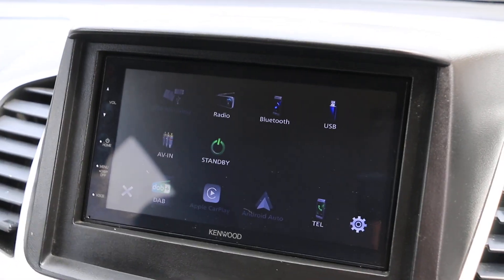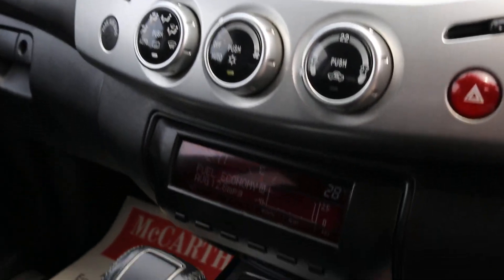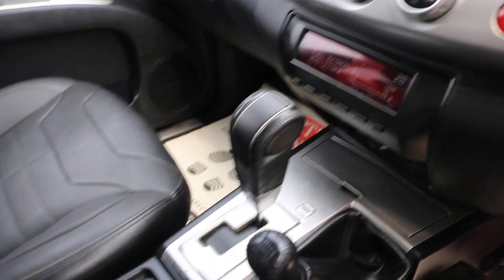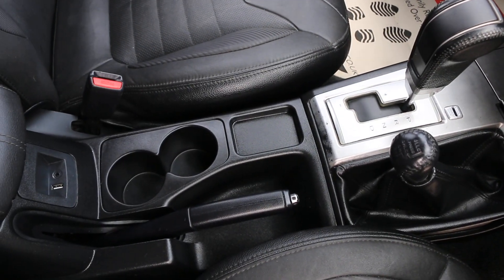A screen, telephone connection, climate control aircon, heated seats, automatic gearbox, USB and aux, and two central cup holders.